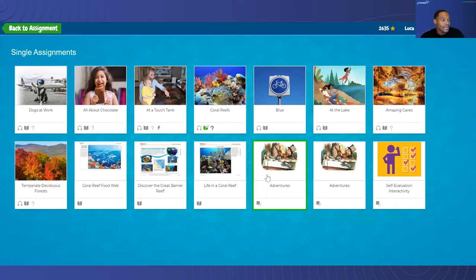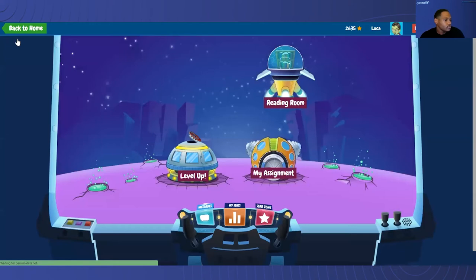Now that Luca has finished reading, listening, and taking the quiz, he's now complete. If you notice at the top right-hand corner, you'll see a number of stars. Currently, Luca has 2,635 stars. Let's show you what Luca can do with these stars.